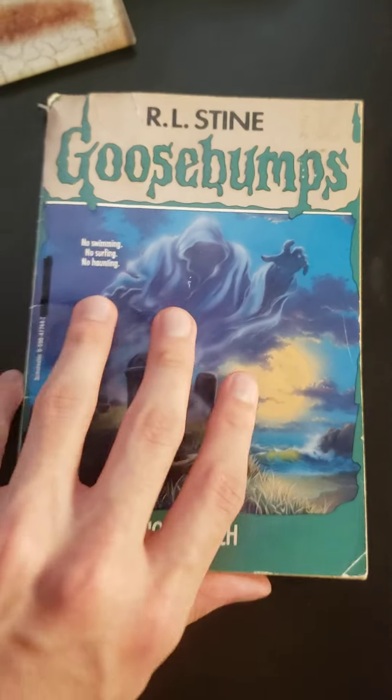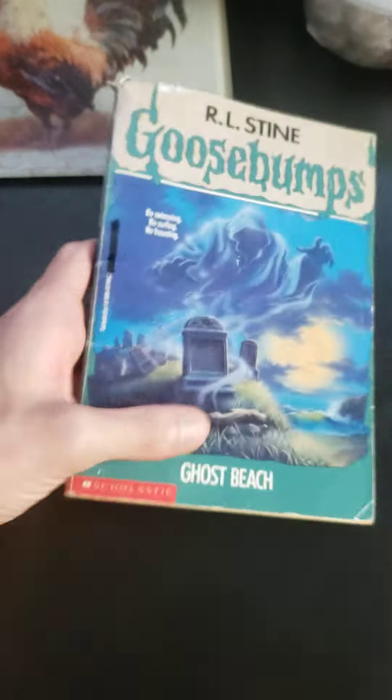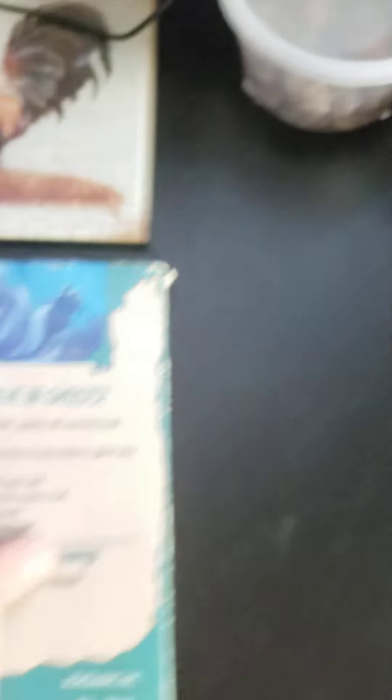Coming in at number 2, Ghost Beach. It's stained, there are some creases here and there. But you might be wondering how this is worse than Go Eat Worms, because the spine is more intact. But look at the edge right here — it's water damaged. Ghost Beach, right? Somebody must have been reading this on the beach and dropped it in the ocean. This looks exactly like how paper does when you get it wet, and when you try to bend it, it's hard — rock solid. You can open it up to any page and see it's all creased in different directions. This is really bad. It's literally water damaged.